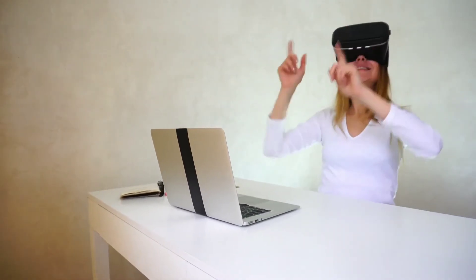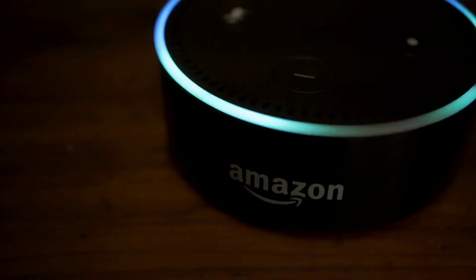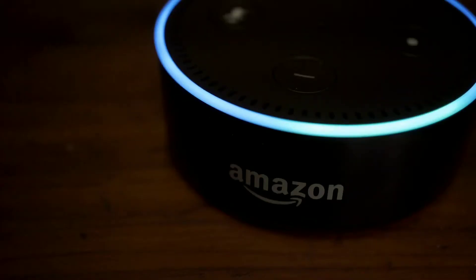Gadgets are great at making life easier. From gadgets that clean your toilet for you, to other gadgets that help you keep your cool. We've compiled 10 tech deals on gadgets to make your life easier.